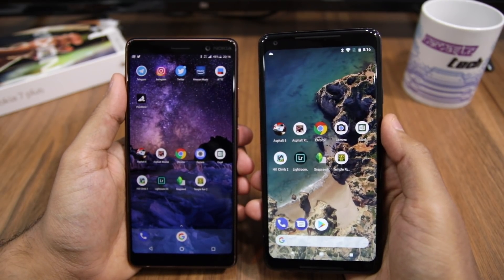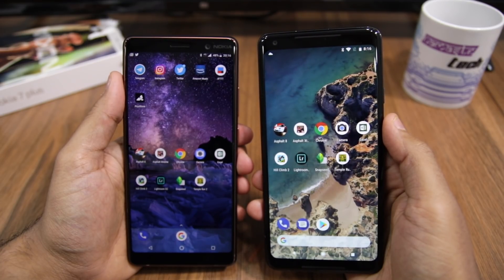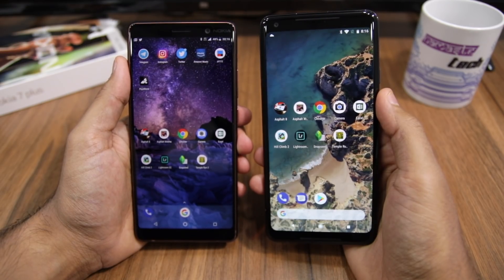Namaste guys! Rajya Shef here from Namaste Tech, and in this video I am going to do a speed test, multitasking, and NAND comparison between the Pixel 2 XL and the Nokia 7 Plus.